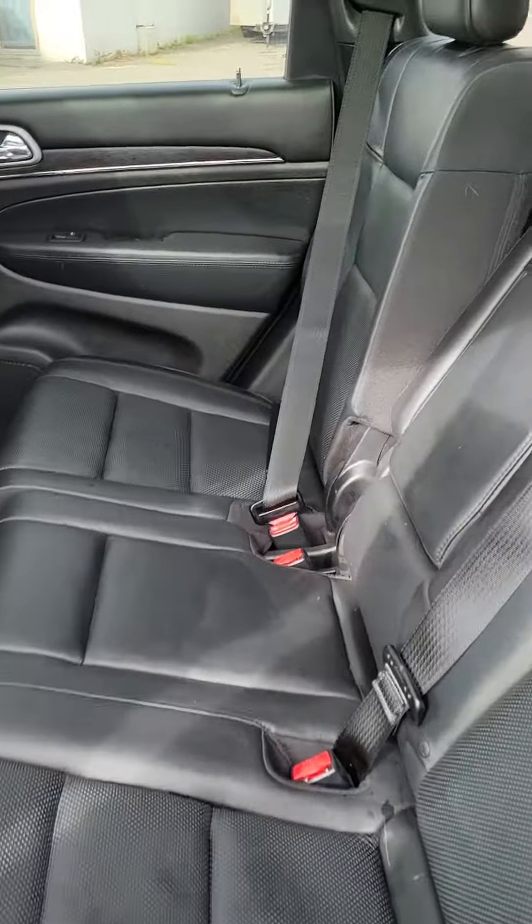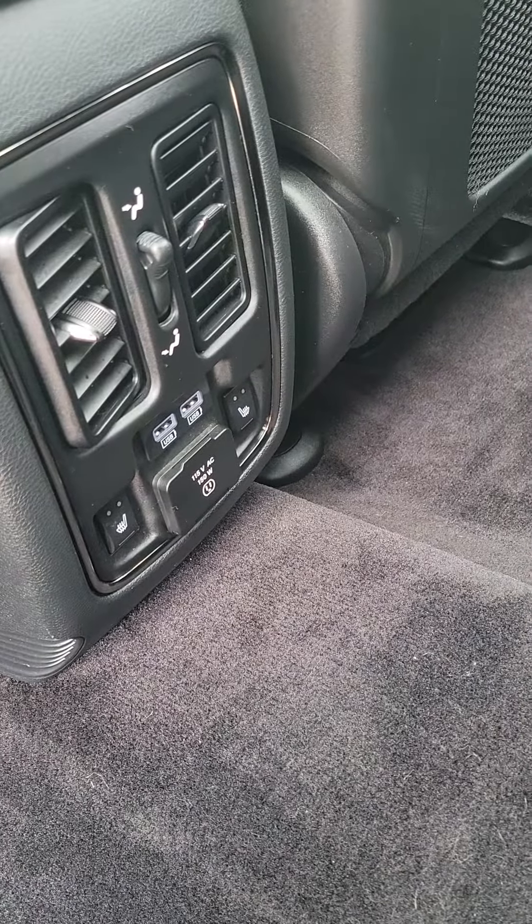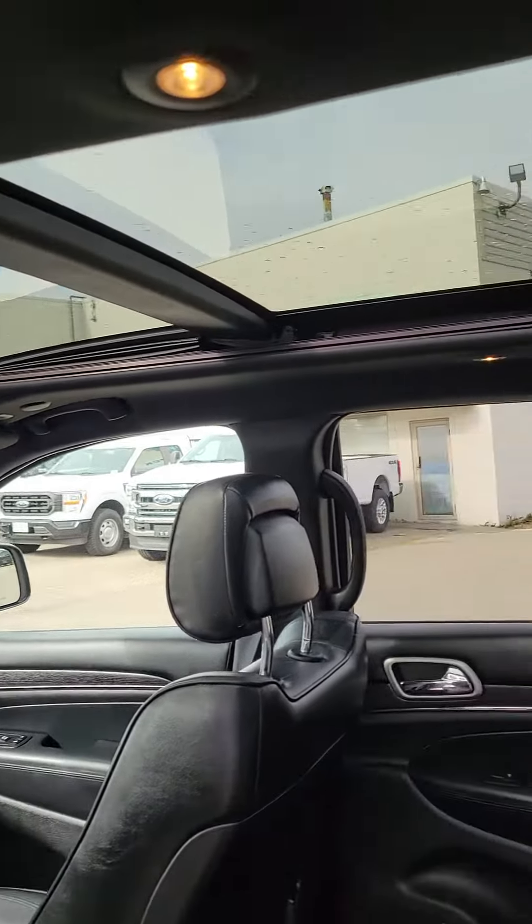They took very good care of it — they just wanted into one of our new Bronco Sports. Show you the backseat here, lots of room back here as you can see. You also have heated seats here in the second row, and a nice big moonroof there for you as well.